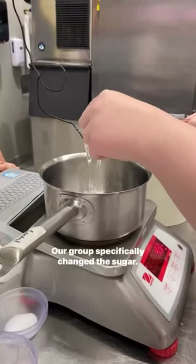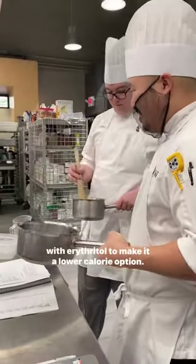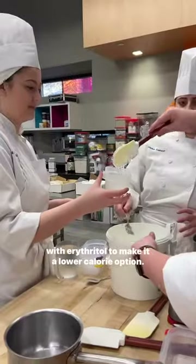Our group specifically changed the sugar, so we worked with granulated sugar and also with erythritol to make it a lower calorie option.